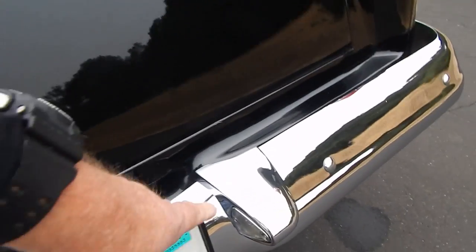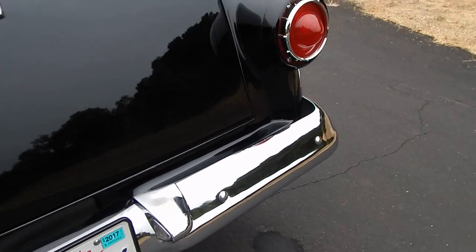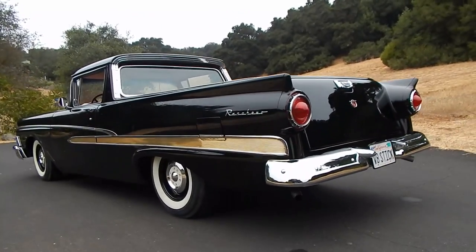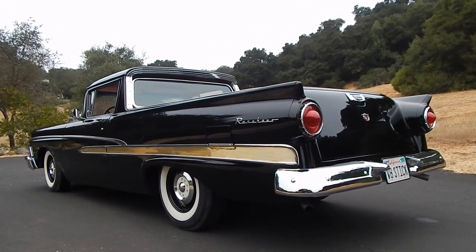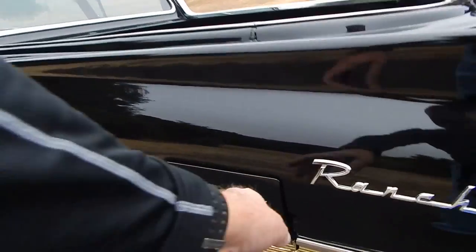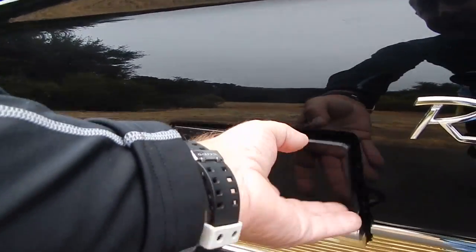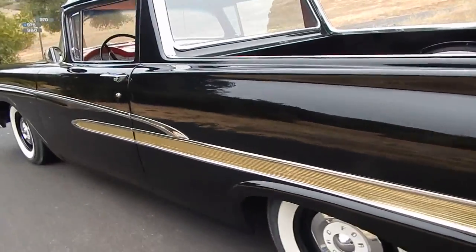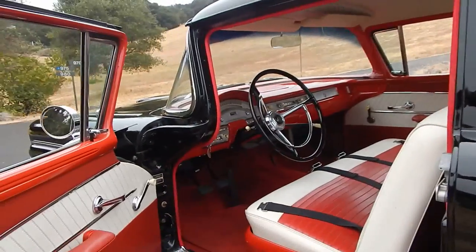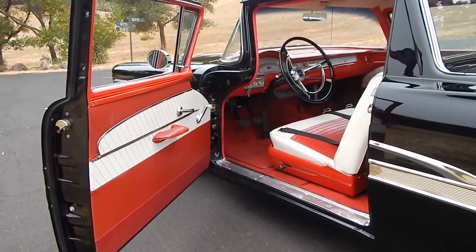A little bit of thin chrome right here — a little tiny thin spot right there, but no big deal. Anyway, great looking Ranchero, great character. The fuel door is where it's supposed to be; it's really nice to see one that's not modified. A lot of people over-modify their rigs and create some kind of custom, but it's really nice to see a stock piece like this. Black with red on white interior.